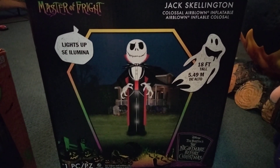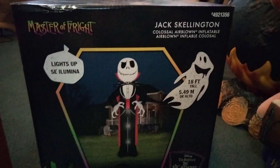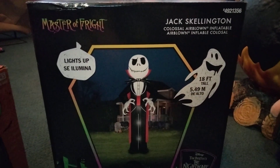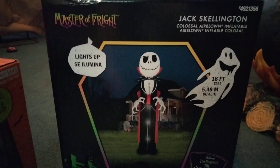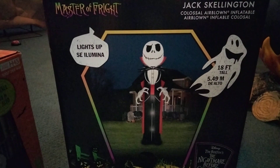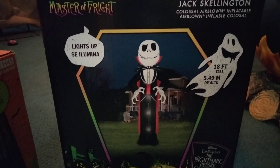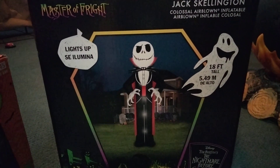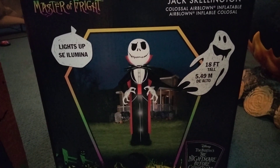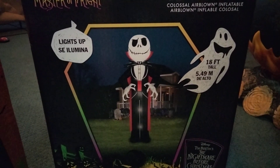We're going to unbox this brand new 18-foot jack from Lowe's. We're going to see if it has the nose — I highly doubt it. I also got several other flavors on clearance, about 75% off. I paid $104 something for it plus tax. This retailed for $298 this year at Lowe's. I also got one at Home Depot, 50% off a few days ago.